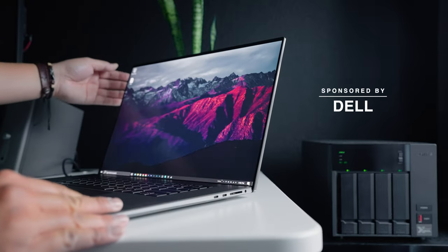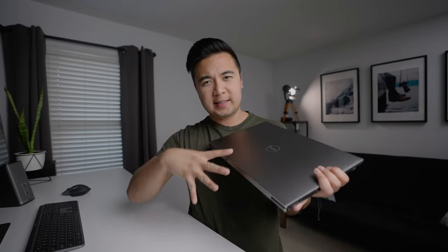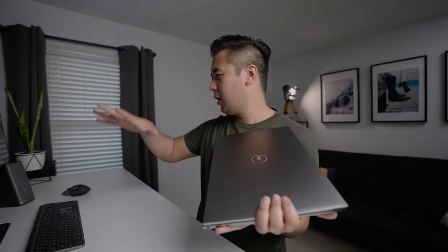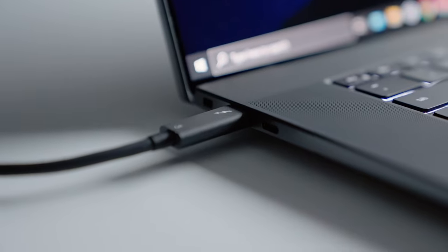This video is sponsored by Dell. Yes, we'll be talking about the 5750, but I also want to show you how I've integrated this laptop into my whole editing workflow here on my desktop. It's a really cool setup where I simply plug in a Thunderbolt 3 cable to this laptop and I can just start working.